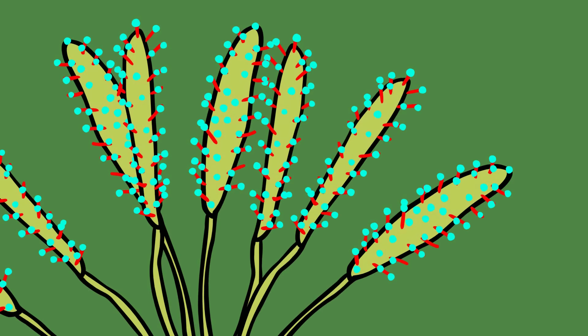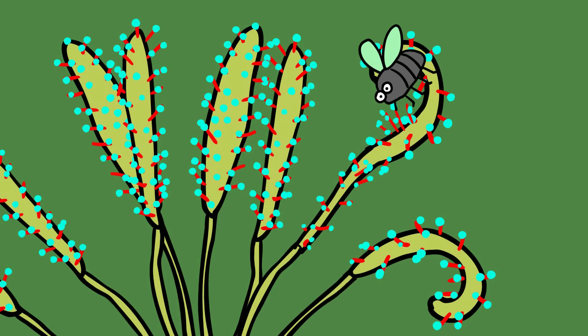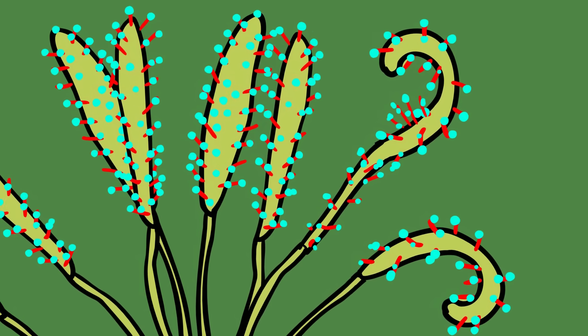Sundews are characterized by movable glandular tentacles topped with sweet, sticky secretions. When an insect lands on the sticky tentacles, the plant is able to move more tentacles in the direction of the insect to trap it further. Once trapped, small sessile glands will digest the insect and absorb the resulting nutrients, which can then be used to aid growth.